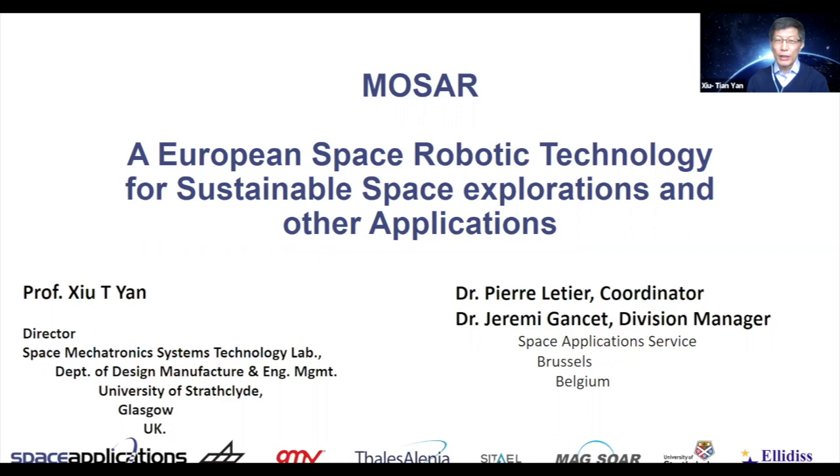I'll give this presentation on behalf of my colleagues: the coordinator of the MOSA project, Dr. Pierre Letia, and Dr. Jeremy Cassent, the vision manager of Space Applications. Along with other partners: DLR, GMV, Thales, Alian — both in France and the UK — CETEL in Italy, Maxwell, Strasbourg University, and Ellison, etc.